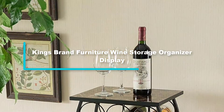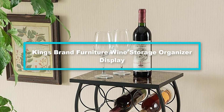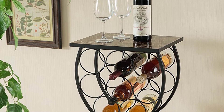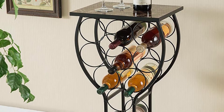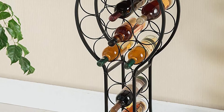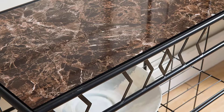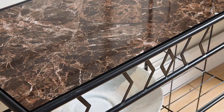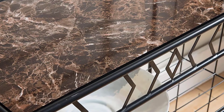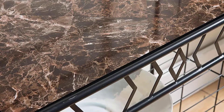At number 3, we have the King's Brand Furniture wine storage organizer display. Fine wine right after or during dinner is enjoyed by all and is considered a necessity during family gatherings. For all the wine bottles, a wine rack is often required. King's Brand is said to have a range of many different home and kitchen products, including bed trees, coat hangers, floor mirrors, kitchen cabinets, and kitchen carts, as well as wine storage organizer displays.